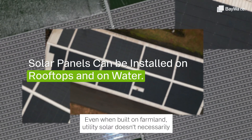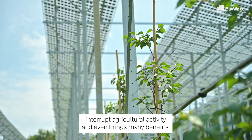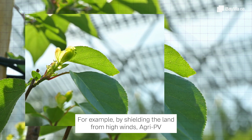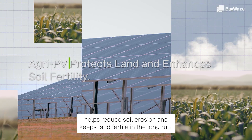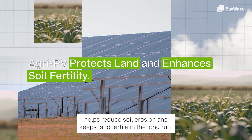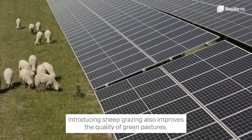Even when built on farmland, utility solar doesn't necessarily interrupt agricultural activity and even brings many benefits. For example, by shielding the land from high winds, Agri-PV helps reduce soil erosion and keeps land fertile in the long run. Introducing sheep grazing also improves the quality of green pastures.